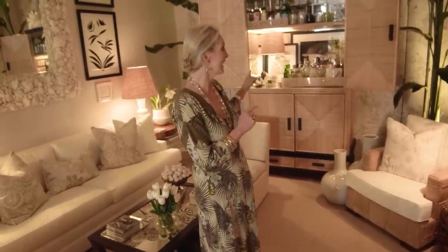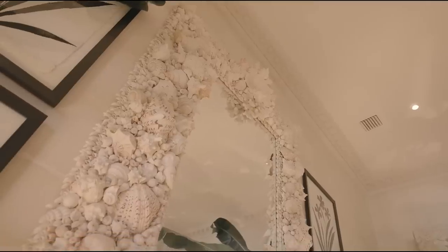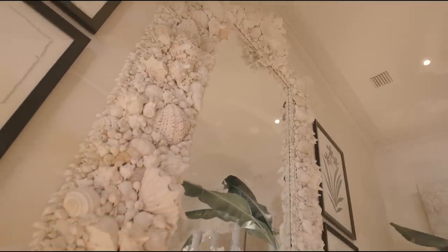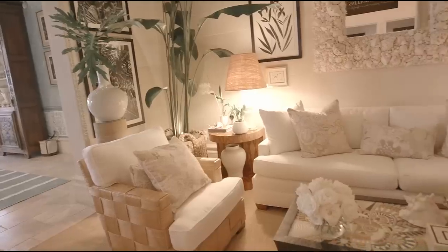Our second challenge was getting this piece — which is all one piece, as they don't make furniture like this anymore — into the space. Our third big challenge was a massive seashell mirror. You cannot tell from pictures how large this is: it is nine feet tall, five feet wide, the seashells are as large as my head, and it took six men to get it in and six different cleats to hang it on the walls.